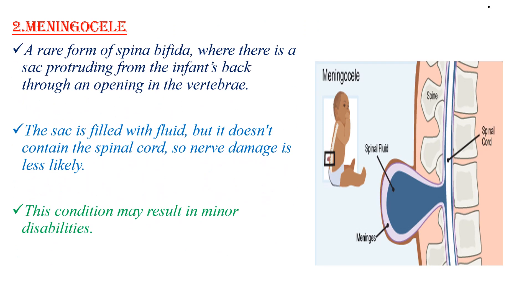The second type is meningocele. This is a rare form of Spina Bifida where there is a sac protruding from the infant's back through an opening in the vertebrae. The sac is filled with fluid but does not contain spinal cord, so nerve damage is less likely. This condition might result in minor disabilities.